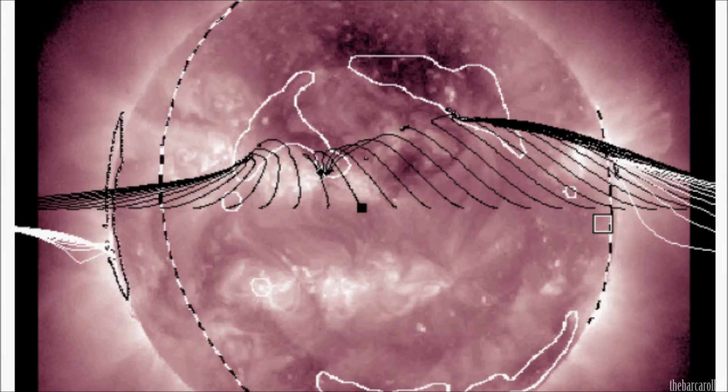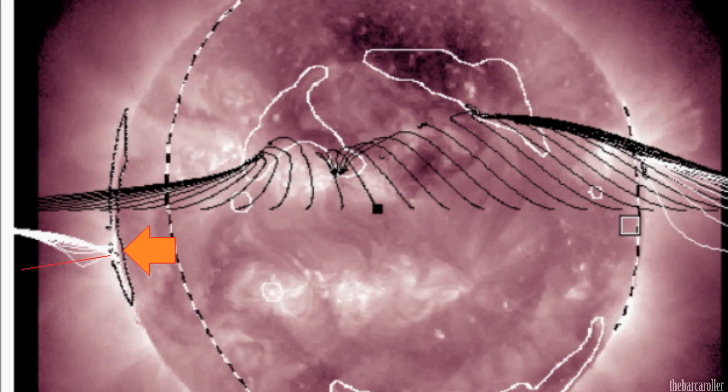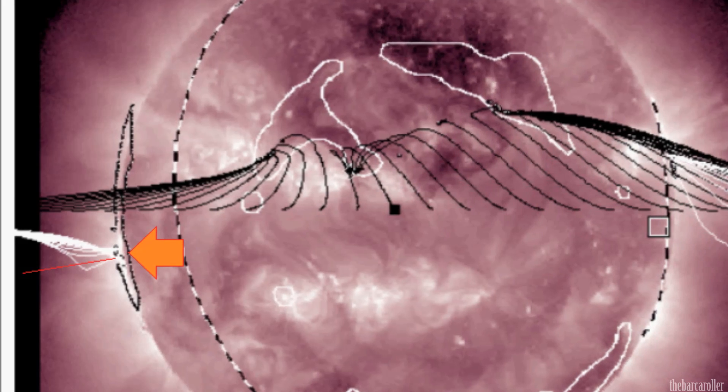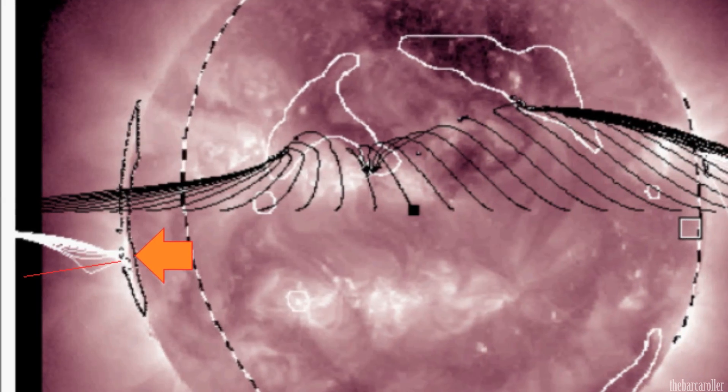We're now looking at a 211 angstrom image with an overlay of coronal hole boundaries and magnetic field lines coming from these regions. What is interesting with this very large coronal hole formation is that the energetic component is just south of the equator, but the actual magnetic field lines are tilted slightly north, which further supports the potential for an earthquake around the equatorial regions here on Earth.